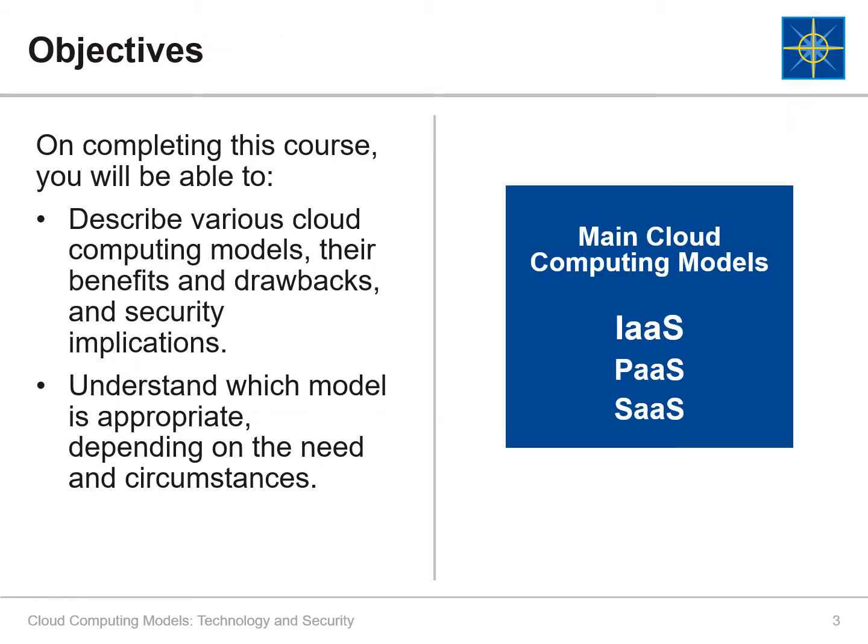On completing this course, you will be able to describe various cloud computing models, their benefits and drawbacks, and their security implications. You will understand which cloud computing model is appropriate depending on the need and circumstances.